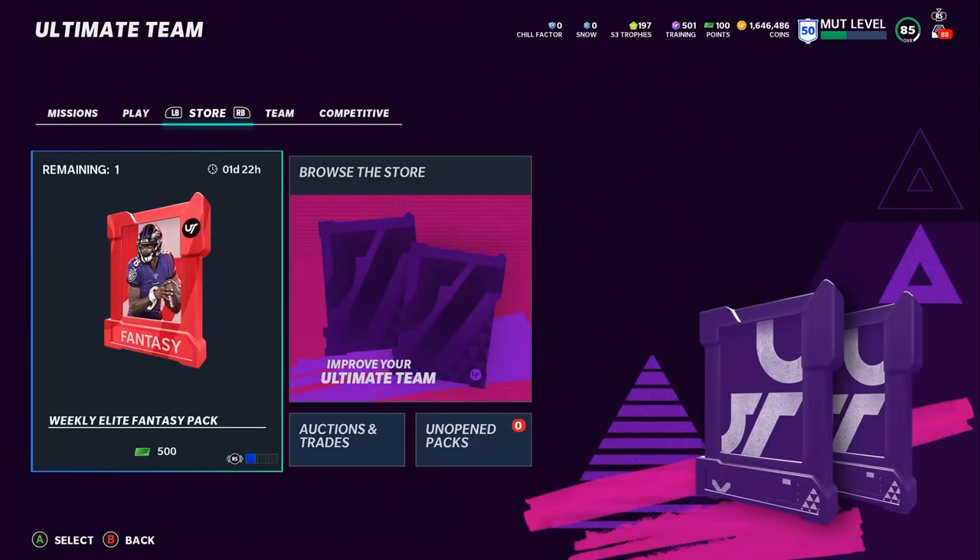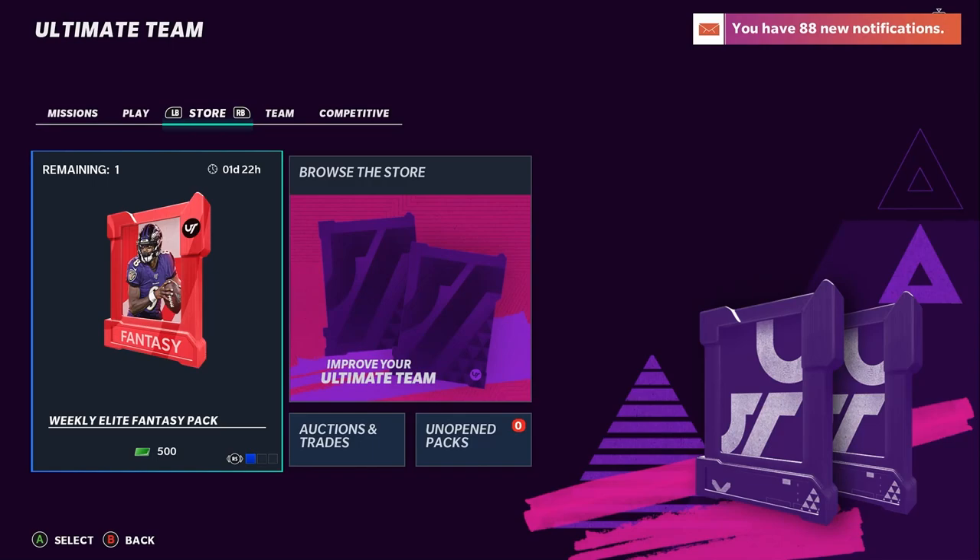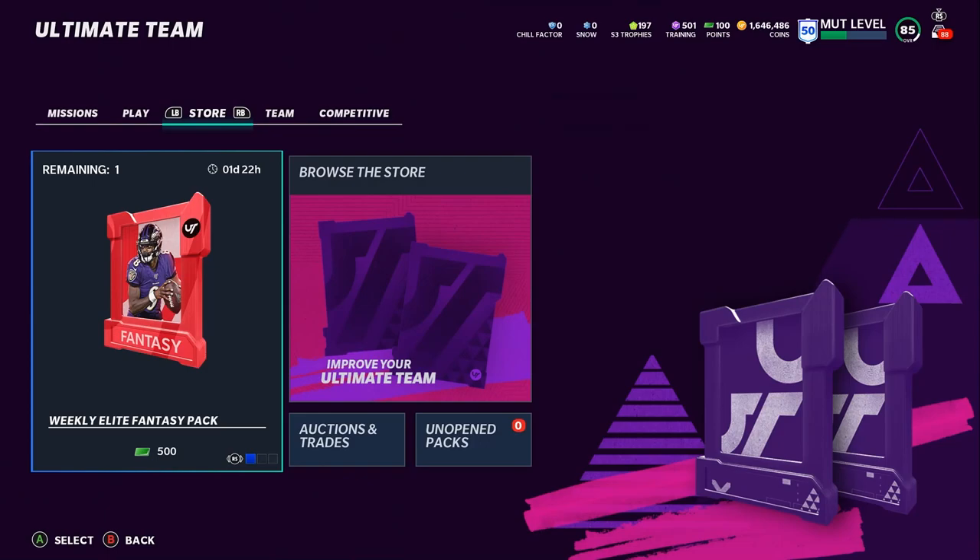What's up everybody, it's Poodle back with another Madden Ultimate video. Today I'm going over what you need to be doing with your coins in Madden 21 right now. There's a four-part promo, so the way you want to use your coins is going to be a little bit different than a typical one-part, one-time drop promo.